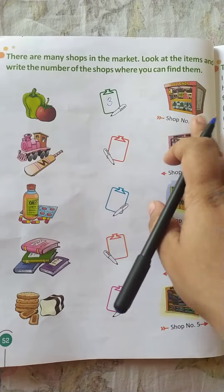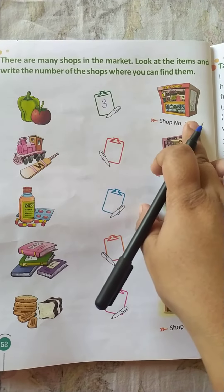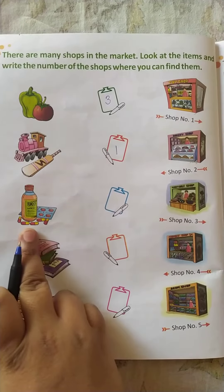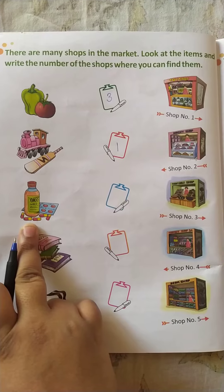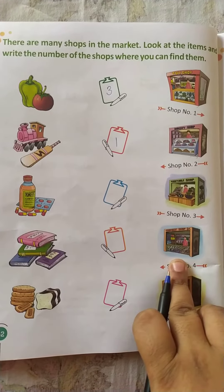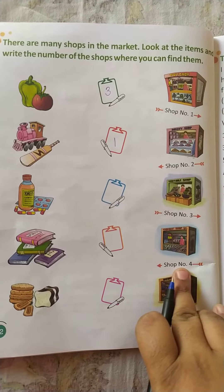Next, what about toys? From where do we get toys? We get toys from the toy shop, that is shop number one. So you will write here: one. What is this? Medicine. From where do we get medicine? We get it from the chemist shop, that is shop number four.